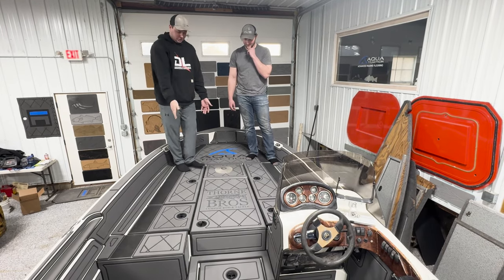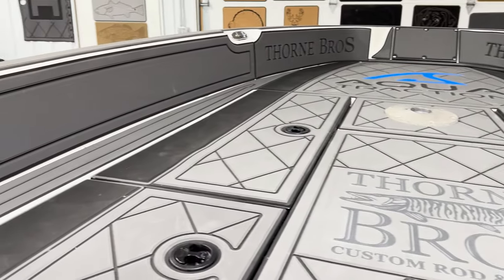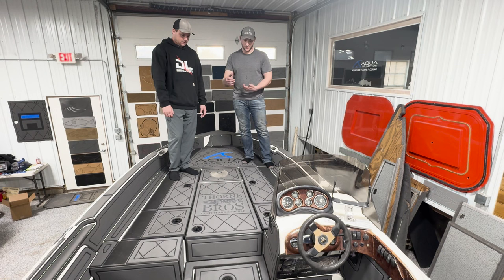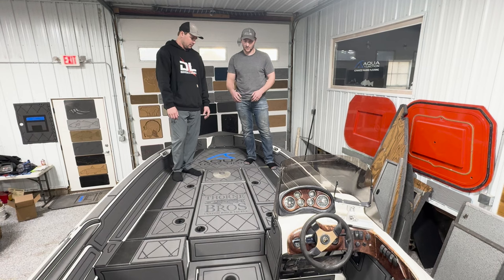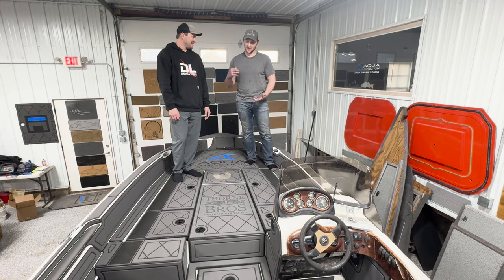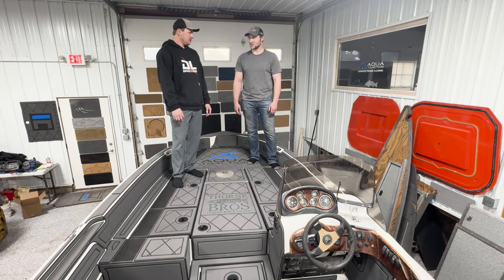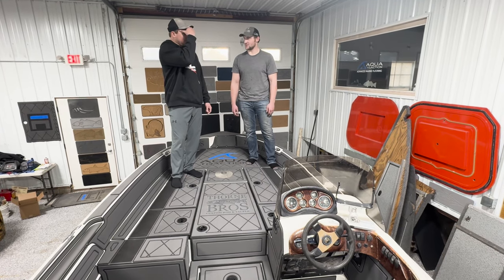Coming back to the interior, we did all new lids. This is what Nate really specializes in — making custom lids. And all of these, he never had any prior molds for. This is the first boat he did with this model. What he had to do was gut all the carpet out of it, digitally scan all the wells — all exterior, the wells themselves, and the flange around it. From there, he brought in the data, made molds, made hatches, and then installed it in the well. He makes it sound like a short process, but from start to finish, it was probably a month to a month and a half of work.